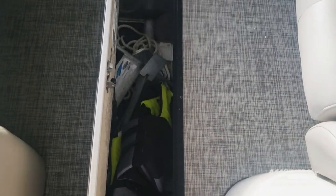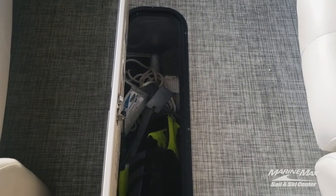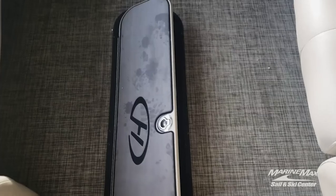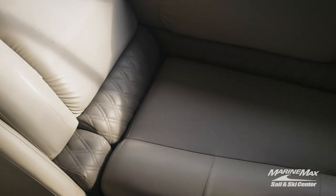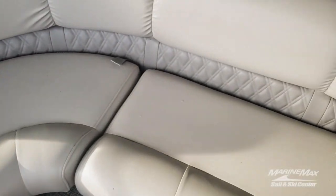There's storage where you can store skis — right now the anchor, table leg, and some other items are down there — but it's a very useful storage area. There's also a lot of storage under all the seats, and as you can see the seating surfaces are all clean and in good shape.